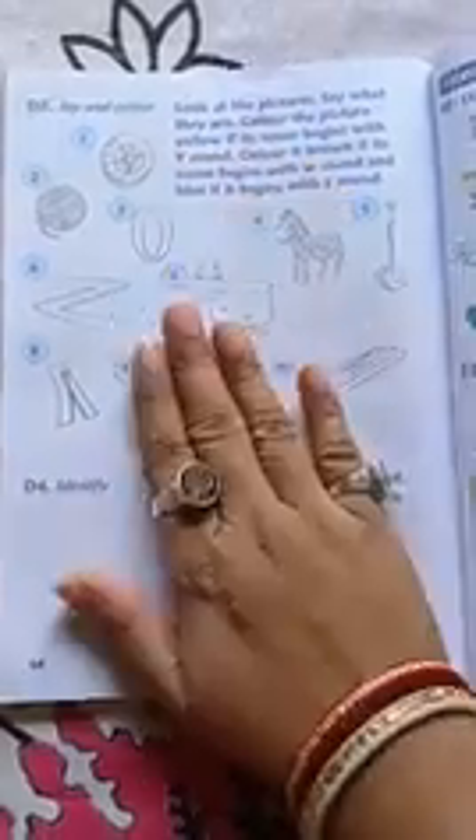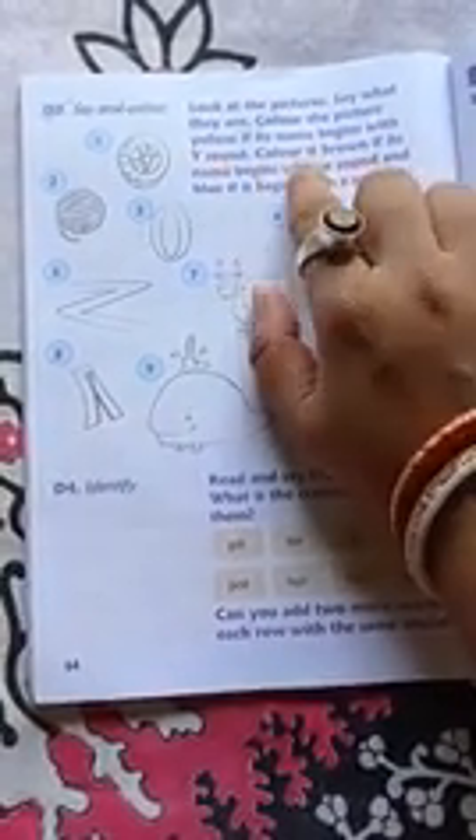Then turn the page. Page number 64 — you have to say and color. You have to speak and color them. Look at the picture and say what they are. Color the picture yellow if its name begins with Y sound, brown if its name begins with W sound, and blue if it begins with Z sound.